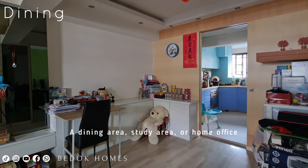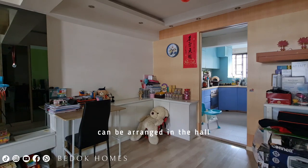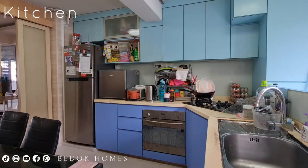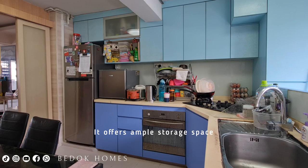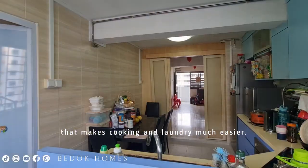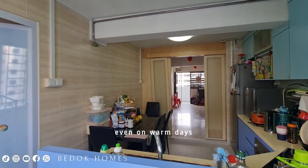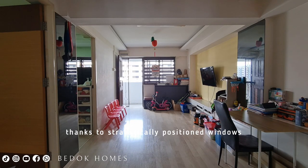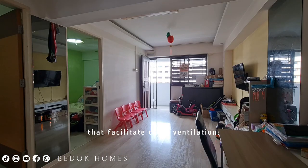A dining area, study area, or home office can be arranged in the hall. The well-equipped kitchen is designed with functionality in mind, offering ample storage space, appliances, and a convenient layout that makes cooking and laundry much easier. Even on warm days, you can enjoy a refreshing breeze thanks to the strategically positioned windows that facilitate cross ventilation.